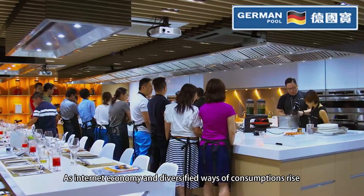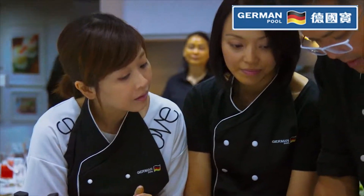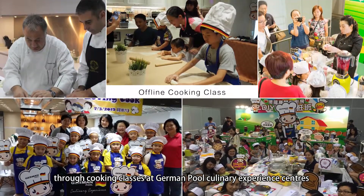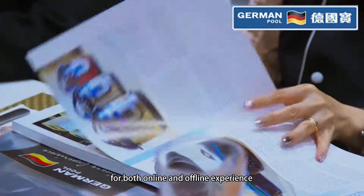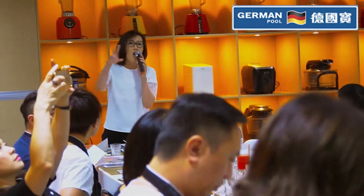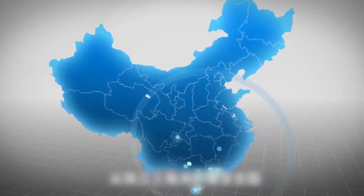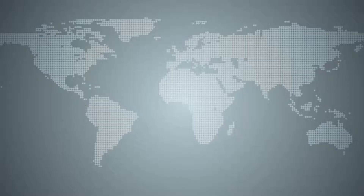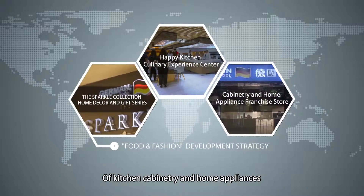As internet economy and diversified waves of consumption rise, German Pool has begun a new wave of culinary marketing. Customers get first-hand experience with products through cooking classes at German Pool culinary experience centers. Cooking videos are shared on different video platforms to achieve mutual advancement for both online and offline experiences. German Pool is committed to expanding in the Chinese market, from the Pearl River Delta to ultimately all major cities nationwide, becoming a unique and enormous service network of kitchen cabinetry and home appliances.